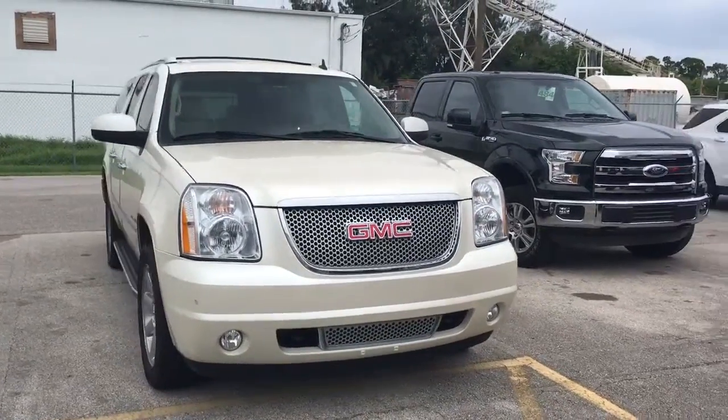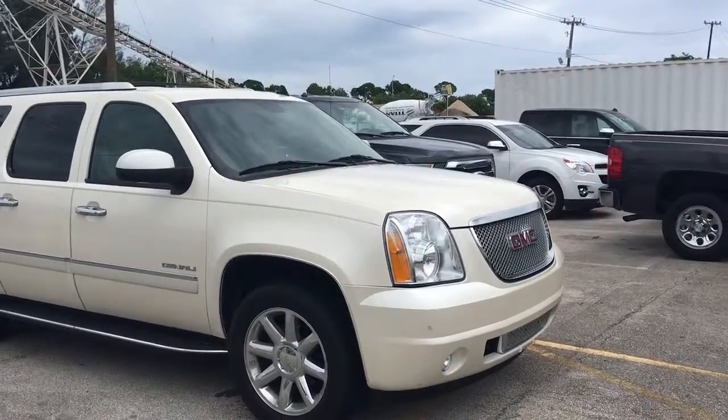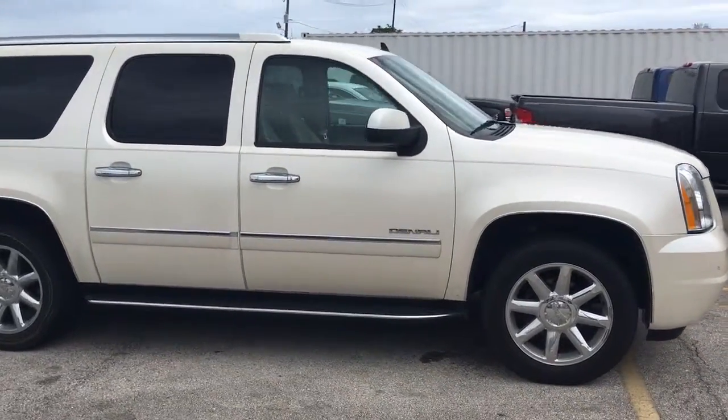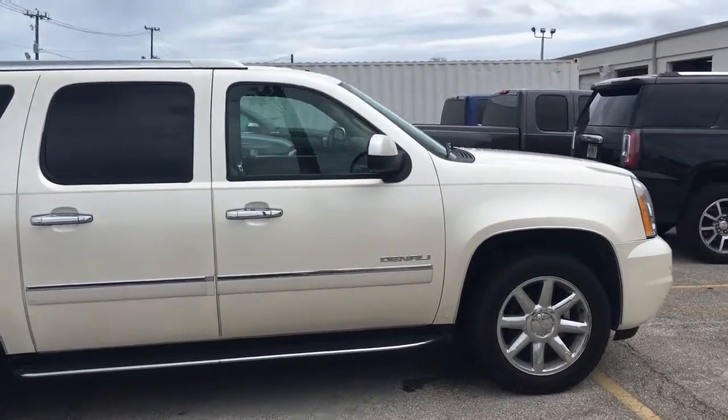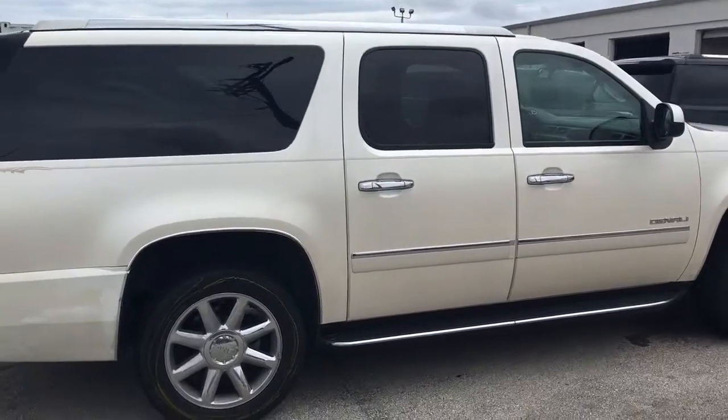Hello, my name is John Dee from Carlsburg GMC. I just want to shoot you a real quick video of our 2010 GMC Yukon XL Denali. If you have to excuse the condition — it just came in trade, it has not been cleaned up yet. I just want to give you a real quick look at it.